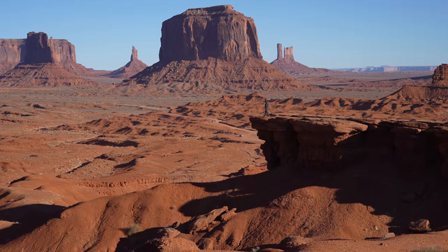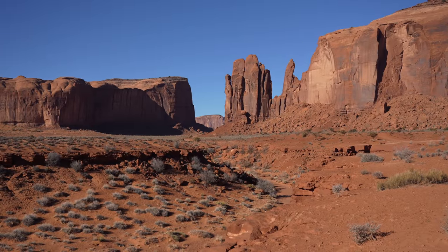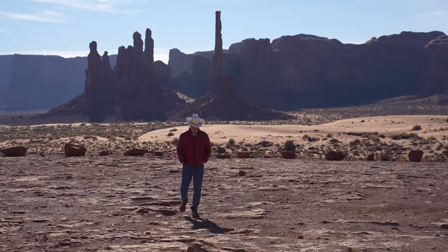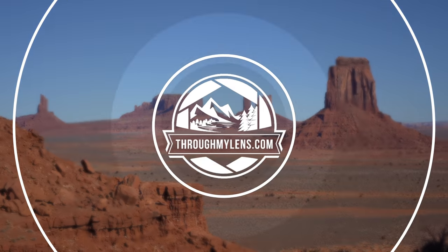The best way to experience this park is to drive a 17-mile scenic road which takes you to many different overlooks as you drive a dirt road across the magnificent landscape. My dad and I did the drive in February 2022 and here's all the information on our visit to Monument Valley.